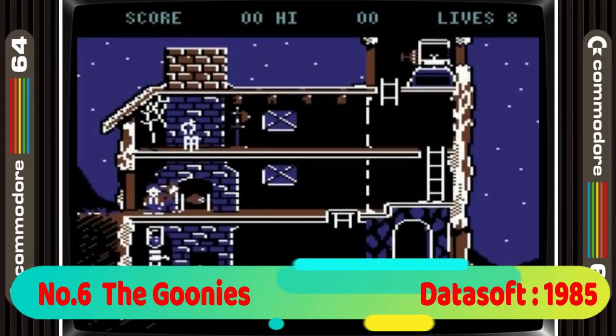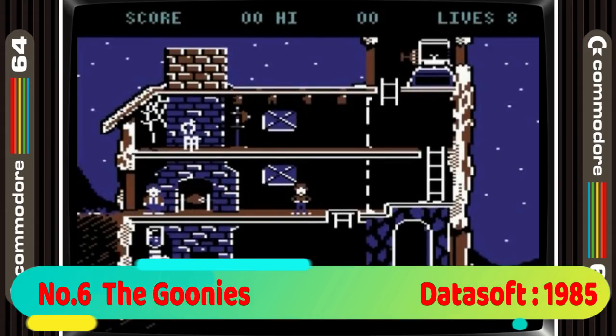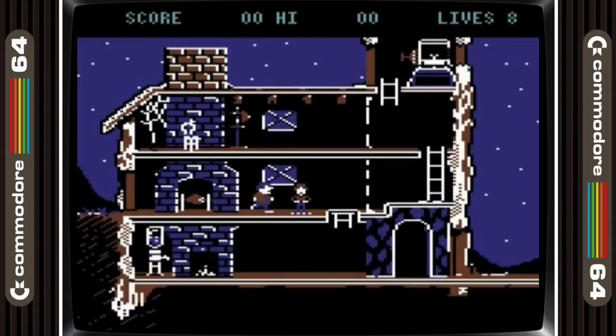Goonies takes 6th place. As you can see this wins no prizes for graphics, but what it lacks in that department is more than made up for in the gameplay and music, as you try to get the gang of Goonies to the ultimate goal of finding One-Eyed Willy's treasure. The Goonies is one of my all-time favourite films and this game is very good.